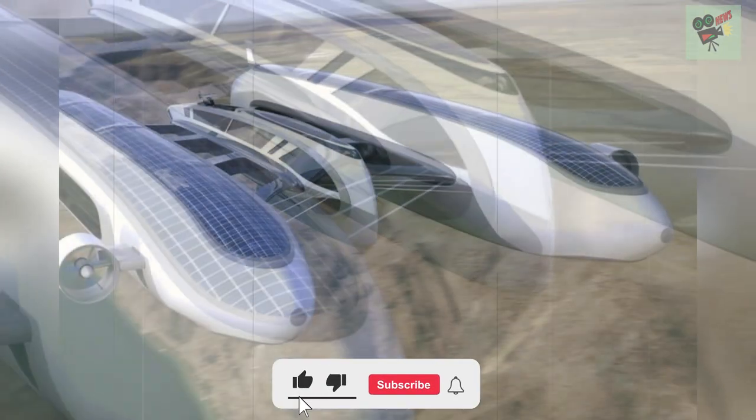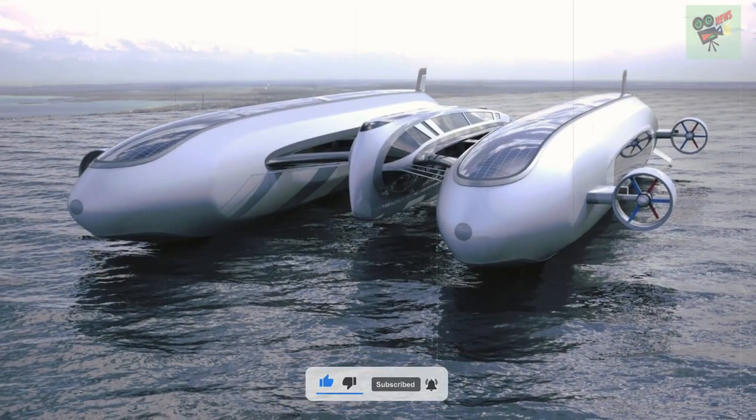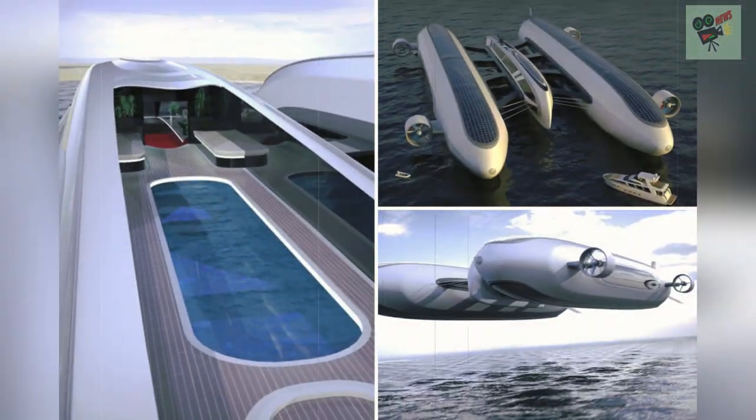Lazzarini Design Studio explained that the air yacht is not an airship for public transportation or touristic purposes — it is conceived for a private owner with a vision of mega-yacht aviation evolution.